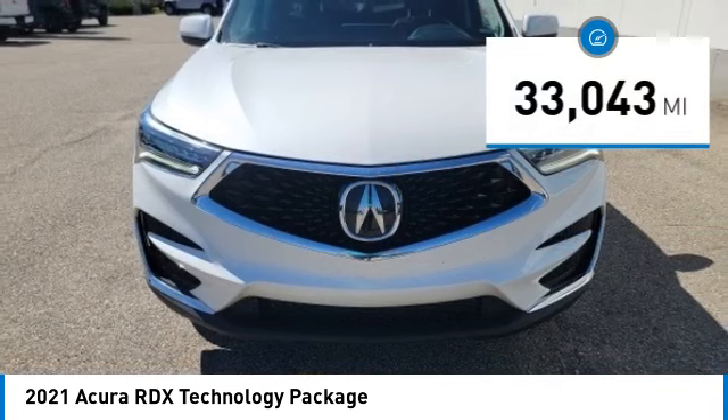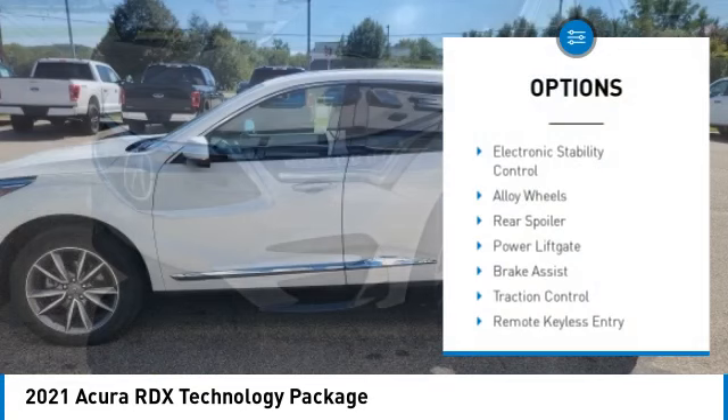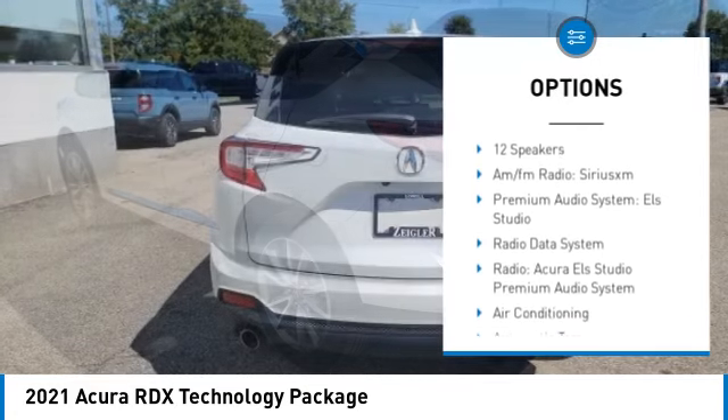This vehicle has less than 35,000 miles. Here are some of this vehicle's great options: electronic stability control, alloy wheels, rear spoiler, power lift gate, brake assist, traction control.